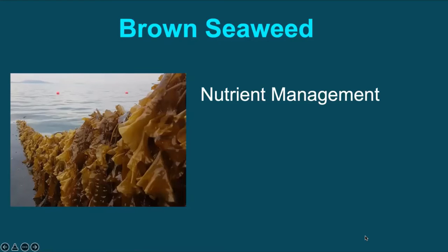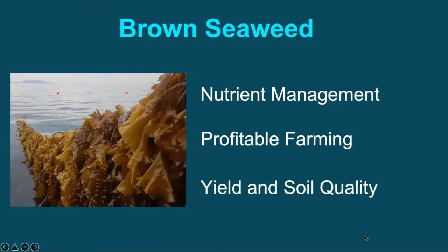They are an important input for safe production, sustainable agriculture, and even profitable farming. They help achieve higher crop production as well as soil quality improvement.